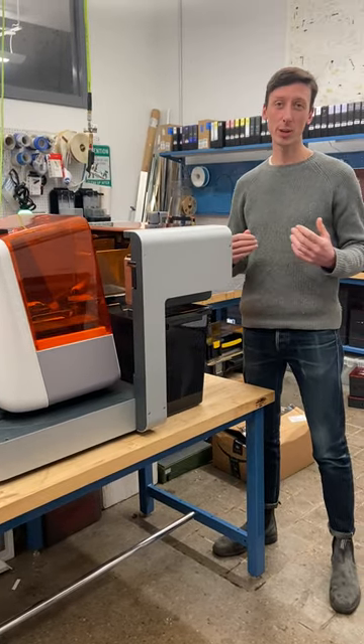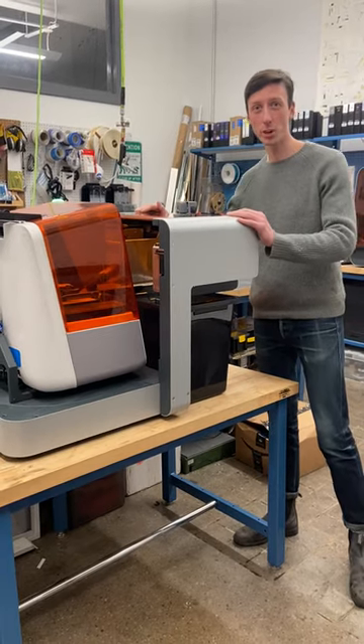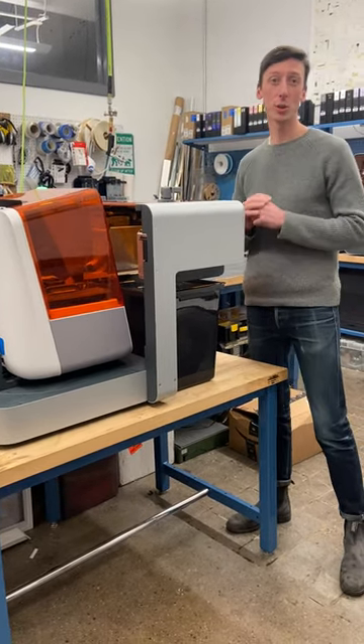Join me Wednesday, January 25th at 11 a.m. I'll be going over how this product works and how it's going to streamline your 3D printing workflow.